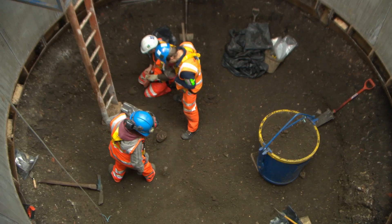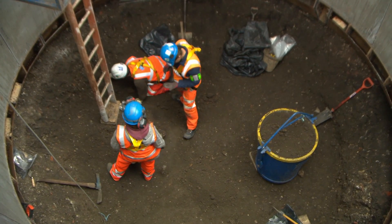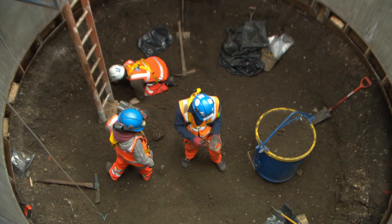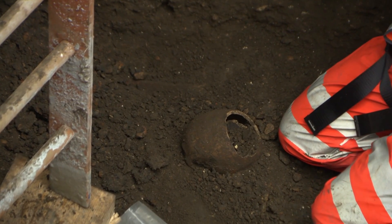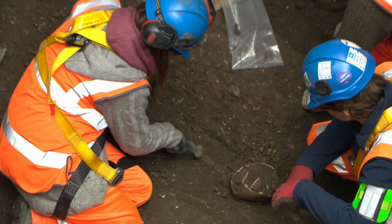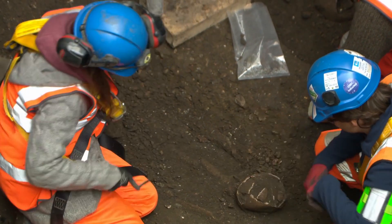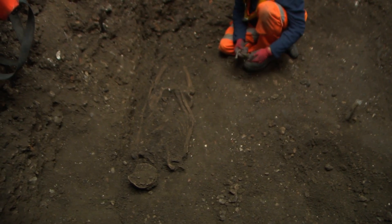Excavating one of the Crossrail construction shafts right on the edge of Charterhouse Square itself, we came across an amazingly well-preserved archaeological site — 25 burials, buried about three metres below the ground level. This location historically is within the area we think was associated with one of the emergency burial grounds of the Black Death, set out in 1348.